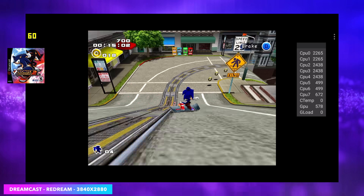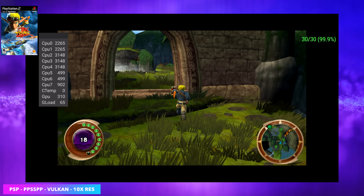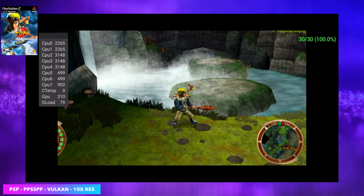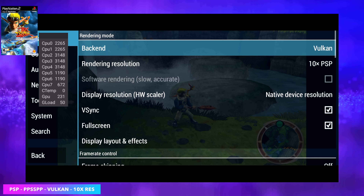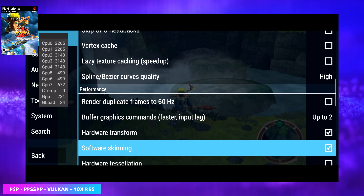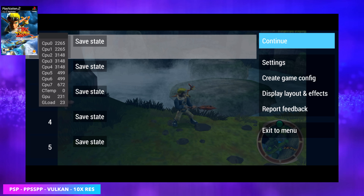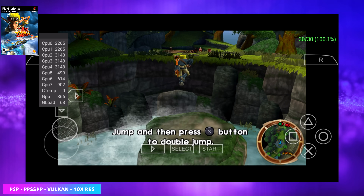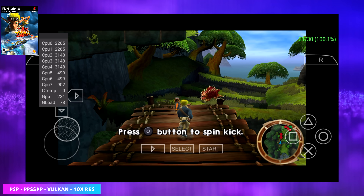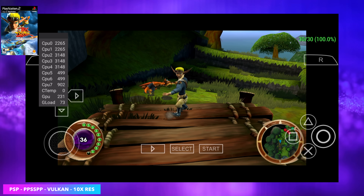Next up we've got some PSP emulation, starting with an easier-to-run game. This one natively ran at 30 fps, but if we head into the settings we're using the Vulkan backend at 10x resolution with no hacks whatsoever. Going up to 10x on your phone's built-in screen really isn't necessary — it's over the resolution of most phones — but if we connected this to a larger display we could go up to 4K, and a lot of these new phones do support display output over USB Type-C. I really just took it up this high to see if it would handle it, and obviously with this easier-to-run game, not a problem.